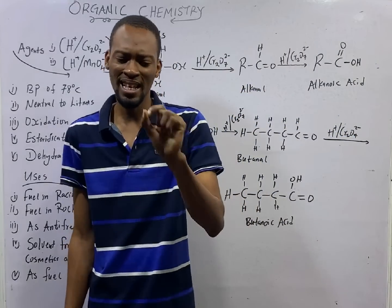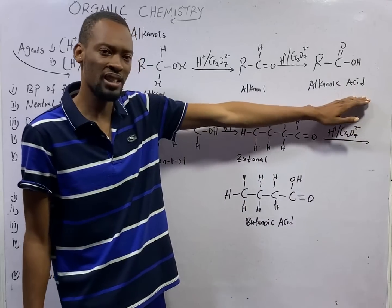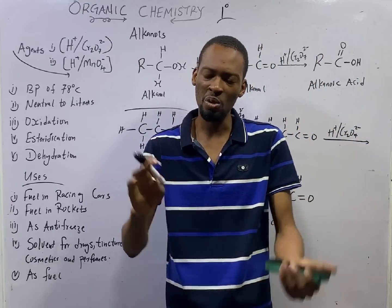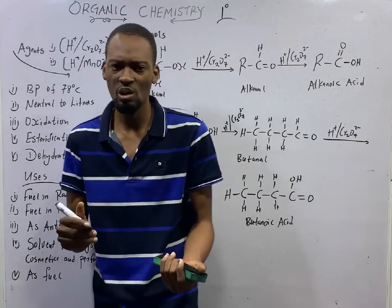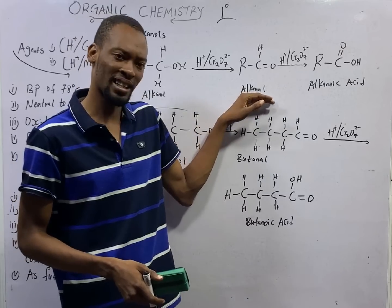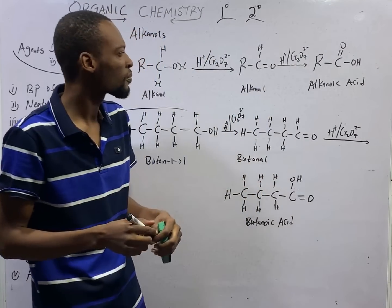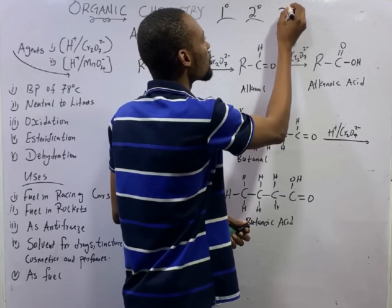When you partially oxidize primary alcohols — that is, if you don't oxidize them completely — you will form an aldehyde. When you oxidize primary alcohols completely, you get a carboxylic acid. For secondary alcohols, when you oxidize them, you get ketones. Primary alcohols: partially oxidized give an aldehyde, completely oxidized give a carboxylic acid. Secondary alcohols, where the OH group is on a secondary carbon, when oxidized give ketones. Meanwhile, tertiary alcohols cannot be oxidized.